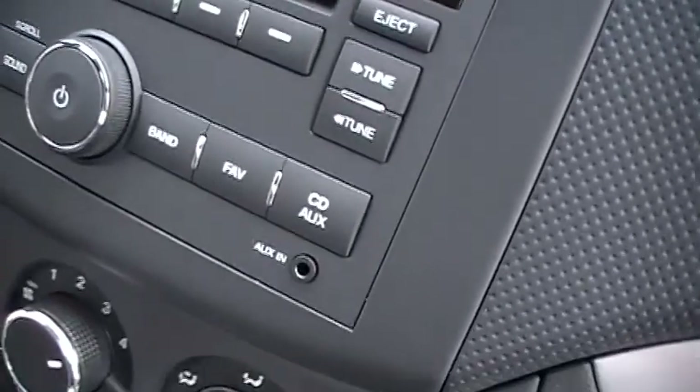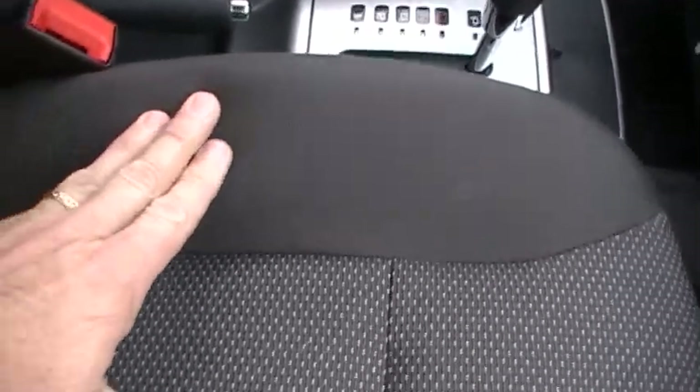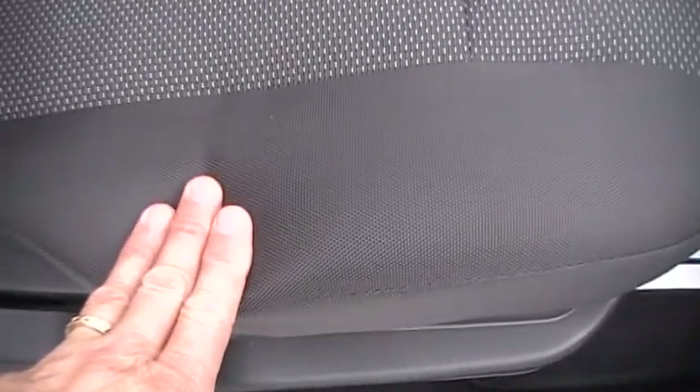There you see your audio system with your mini-plug jack. This is an economy car — the entry-level vehicle for Chevrolet — and I'm going to show you features that you normally would not expect on an entry-level vehicle.